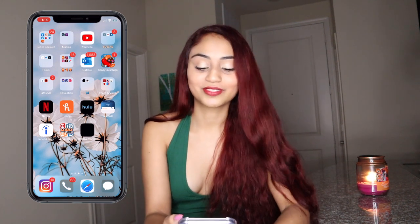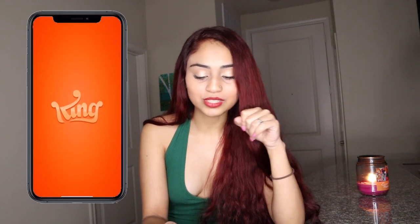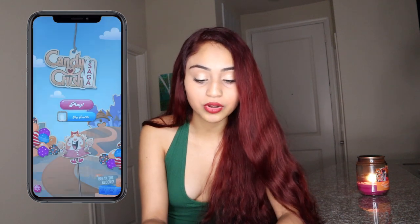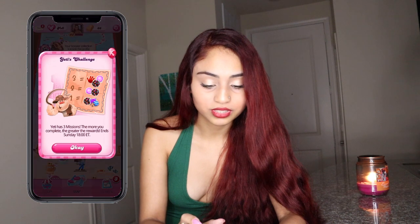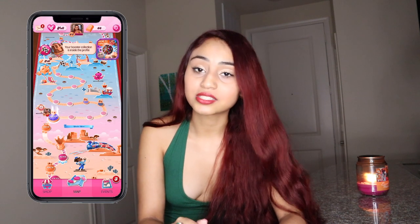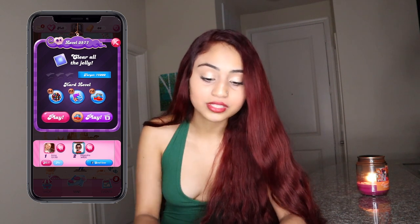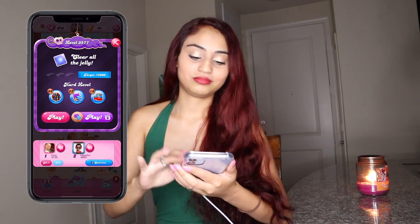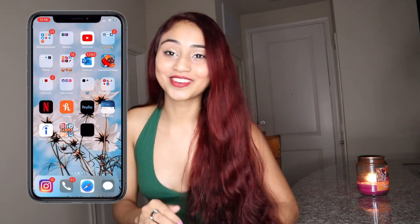Candy Crush — I am unbeatable. If I'm bored and don't have Wi-Fi, this is my go-to. Let me collect this real quick and check what level I'm on. Level 3577! Can you beat that? I love Candy Crush — I'm too much with this game.